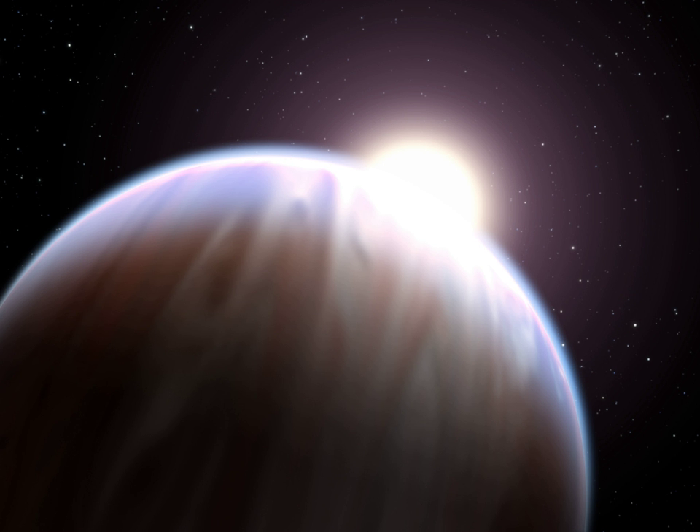Most have nearly circular orbits. It is thought that their orbits are circularized by perturbations from nearby stars or tidal forces. Many have unusually low densities. The lowest one measured thus far is that of TRES-4 at 0.222 g per cc.